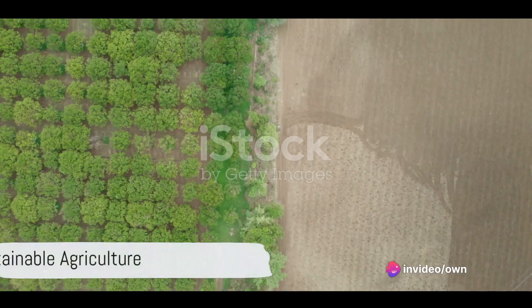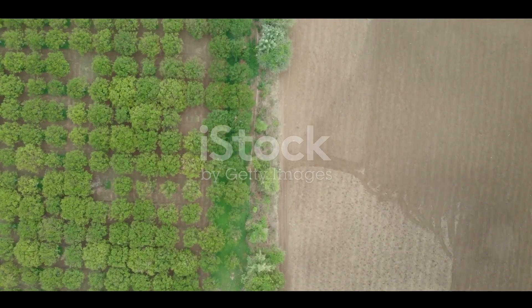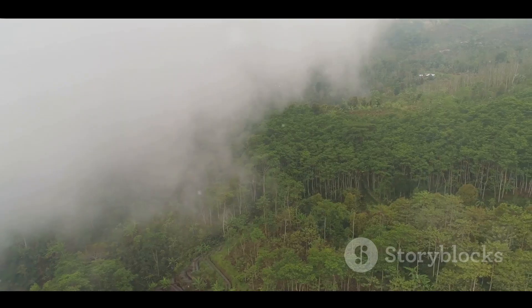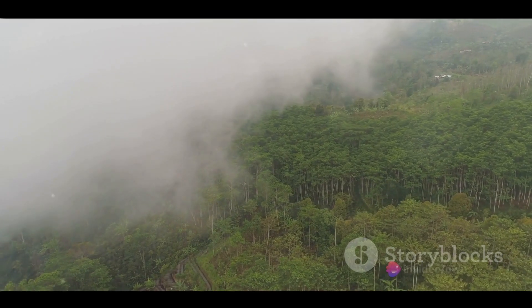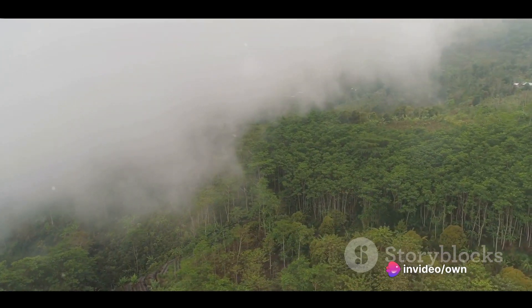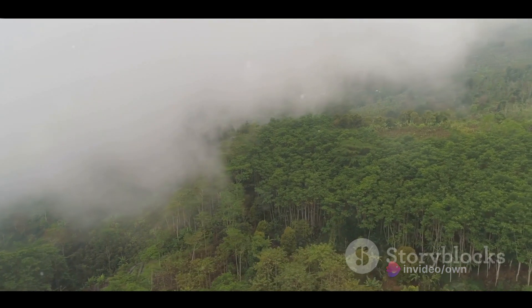With the soil prepared, we introduce sustainable agriculture. Diverse and resilient food systems take center stage, with techniques such as agroforestry and polyculture paving the way for a bountiful harvest that is both nourishing and sustainable.